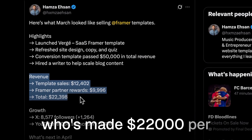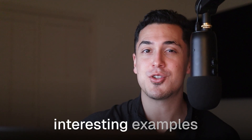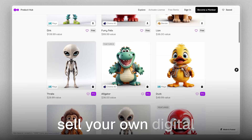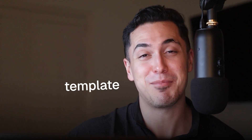Or Hamza who's made $22,000 per month with templates and partner rewards, and some other interesting examples you don't want to miss. Stay until the end where I share a free Framer template you can use to sell your own digital products — like Framer templates. Template inception.